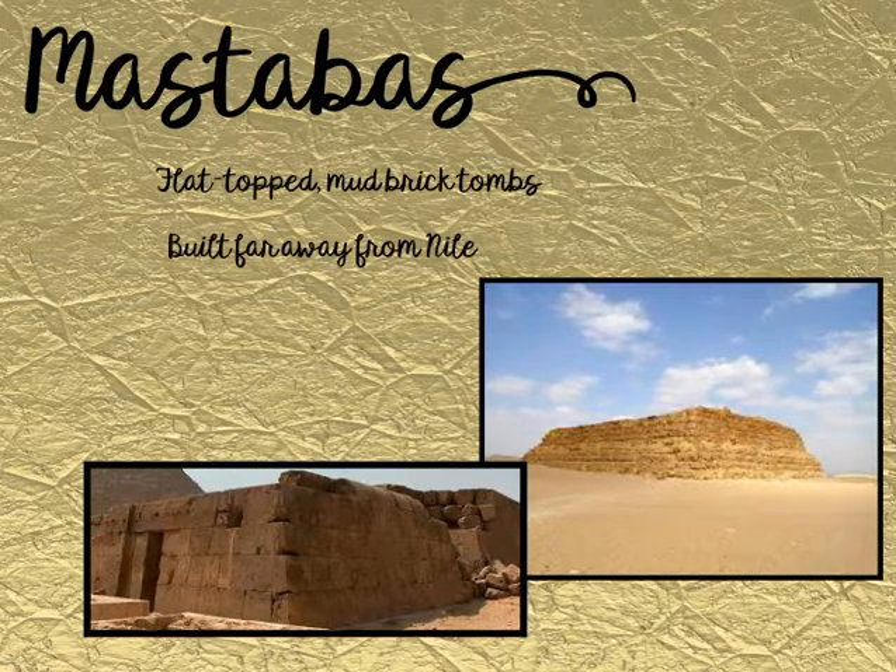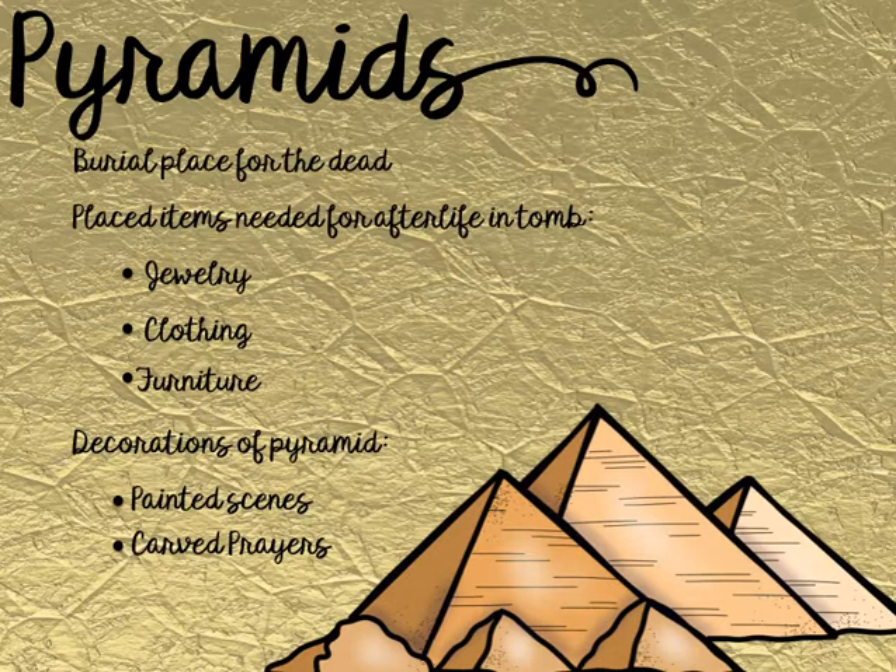Just as all things do in life, they kept evolving their technology and making it better. Mastabas soon became what we know today as pyramids. Pyramids are a burial place for the dead — a very intricate place. They placed items needed for the afterlife in the tomb: things like jewelry, clothing, and furniture. They also decorated the pyramid in a very intricate way, painting scenes from the person's life to show the important things that happened and to honor that person.